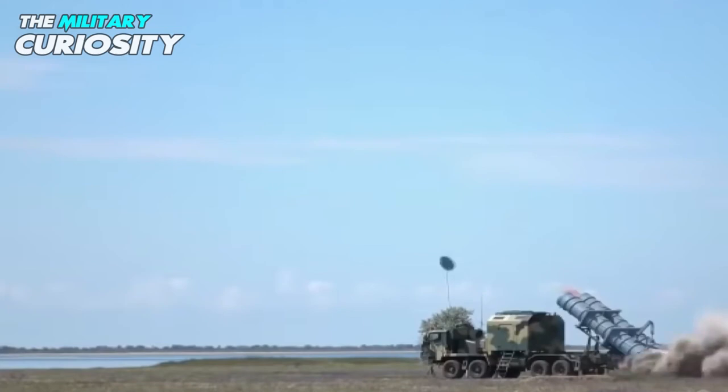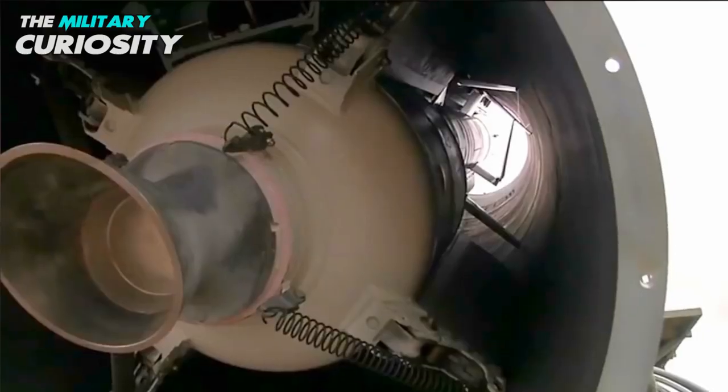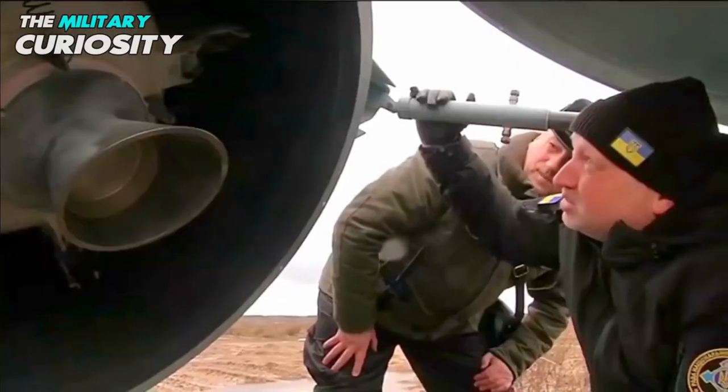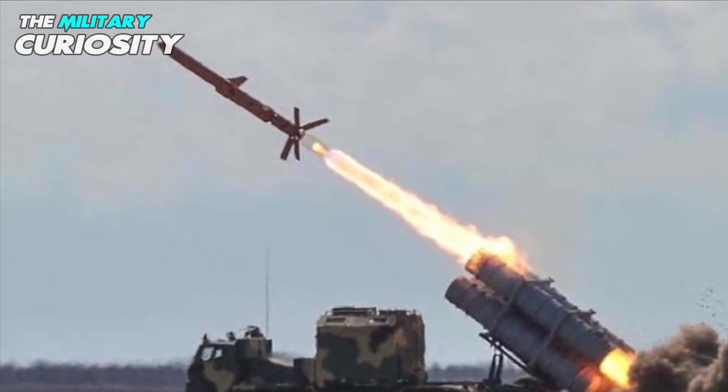It is a Ukrainian version of the Russian KH-35U. The Ukrainian missile is generally similar to the KH-35U, but has a longer body with more fuel, a larger booster, and some other modifications.